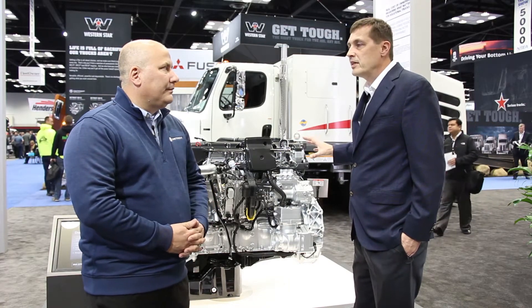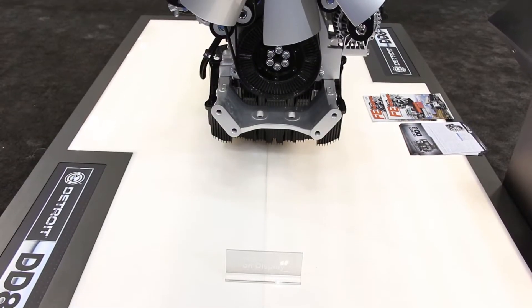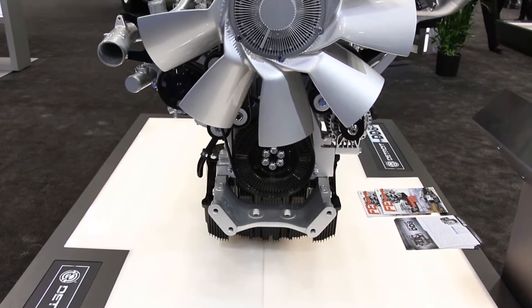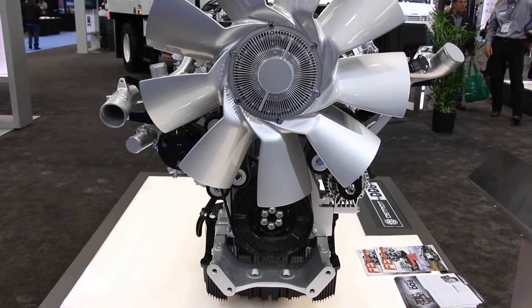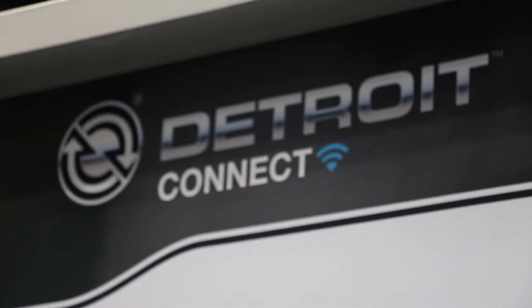I understand this has a lot of the Detroit features, like Detroit Connect or Virtual Technician available with this engine as well? Absolutely. With the DD8, there's a three-year warranty, 250,000 miles, and standard with that warranty is access to Detroit Virtual Technician through Detroit Connect. Basically what that allows is for the owner of that vehicle through a portal to look at active faults — whether with the engine or the after treatment — and monitor the health of that vehicle. Should there be a fault code and that owner want to get the truck into the shop, it will not only show them what shops are close by, but also show them shops that have the parts available to make those repairs.